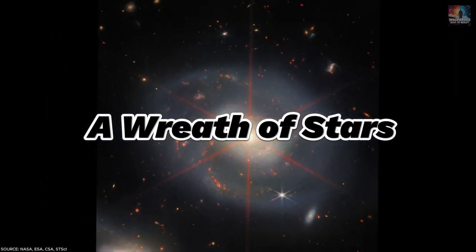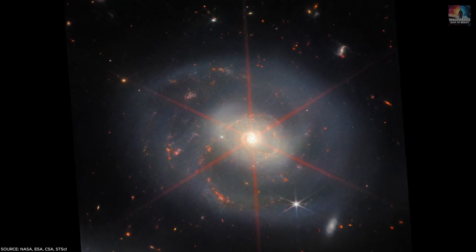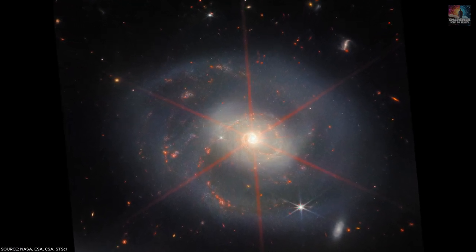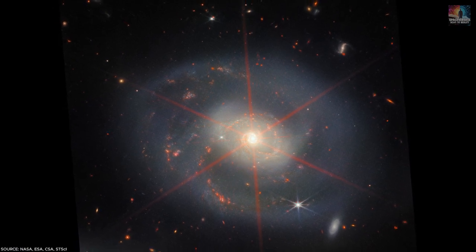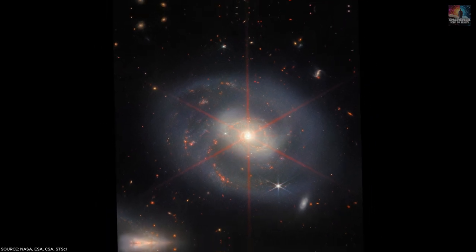Number 33: A Wreath of Stars. The spiral galaxy NGC 7469, situated 220 million light-years away from Earth, gleams like a beautiful wreath of stars. At its center, a bright six-pointed object could possibly be an active supermassive black hole.